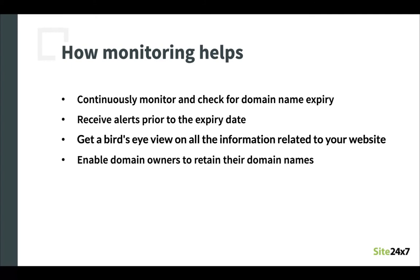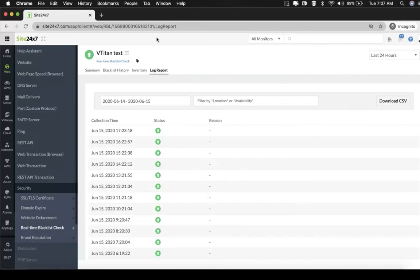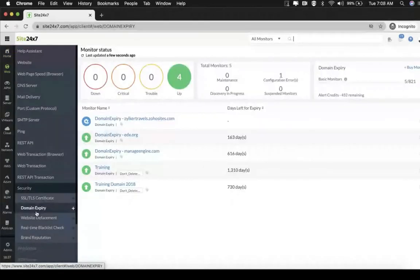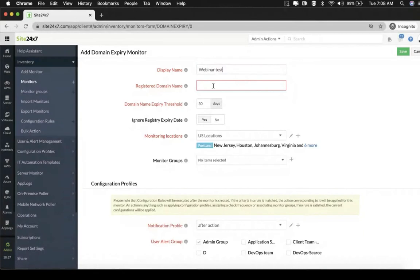So now let's take a look at the Site247 client to learn more about the domain expiry monitor. You navigate to Site247, click on web, and under security select domain expiry. You can see all the monitors that have already been added. To add a new monitor, you click on the plus icon and give all the necessary information. Let's start with the display name and the domain name you want to monitor.